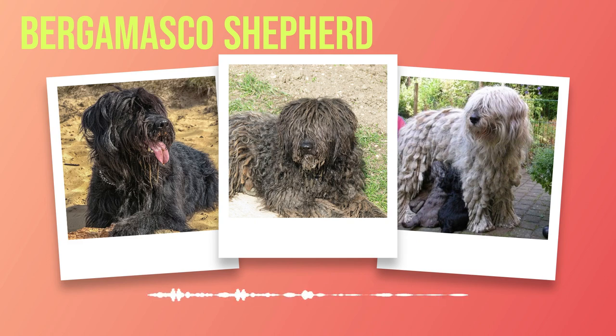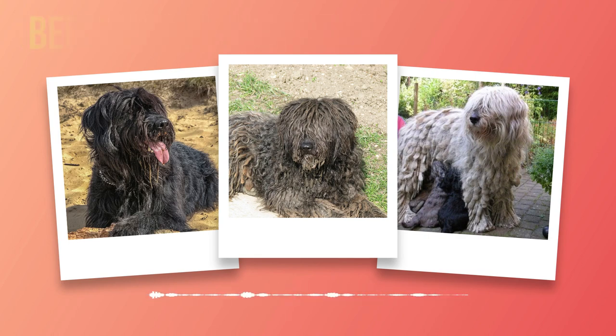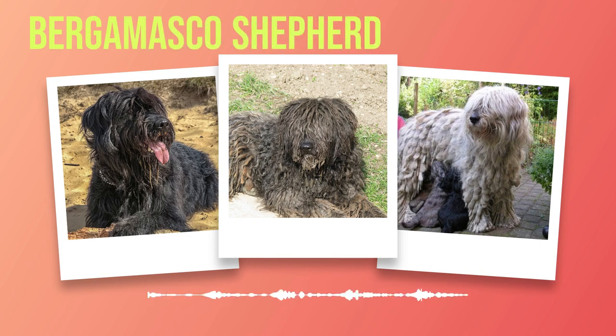When it comes to interacting with other pets, Bergamascos generally exhibit friendly behaviour. They possess a strong pack mentality and can seamlessly adapt to living harmoniously with other animals in the household. Early socialisation plays a pivotal role in ensuring they form positive relationships with other pets. Despite their large size, Bergamascos do not require extensive exercise. They are content with moderate physical activity, provided they receive mental stimulation through training or interactive play sessions, making them suitable for families in apartments or houses without large yards.